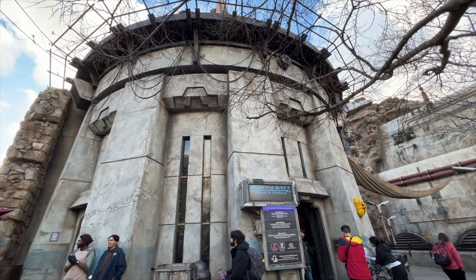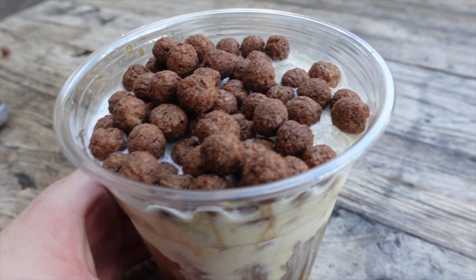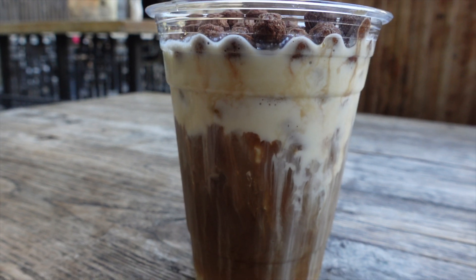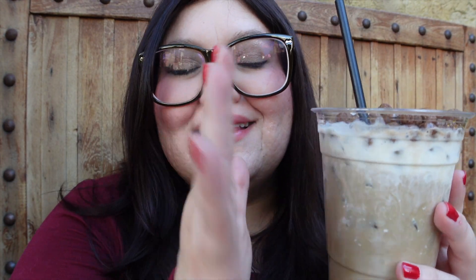I came to Batuu. I like to come here midday — it's not that packed and you can just relax. When you need a little pick-me-up, I recommend coming to Docking Bay 7 to get the cold brew black cap. I recommend mixing it — I like my coffees on the sweeter side, so if you mix it you get that sweetness throughout. It comes with Cocoa Puffs on top. It's just so good. I always come here if I need a little pick-me-up.